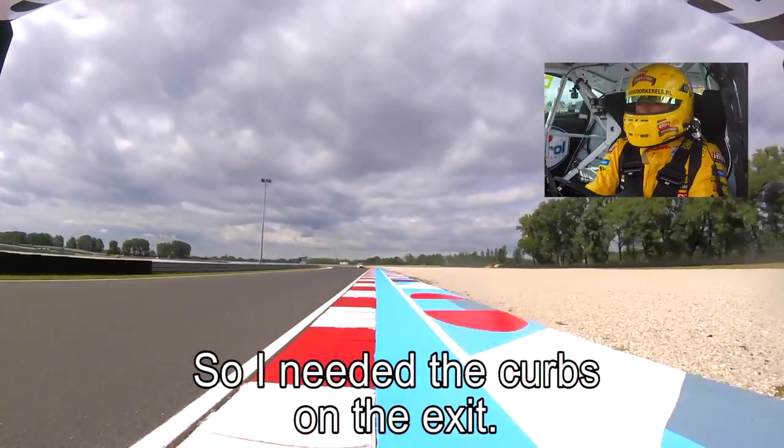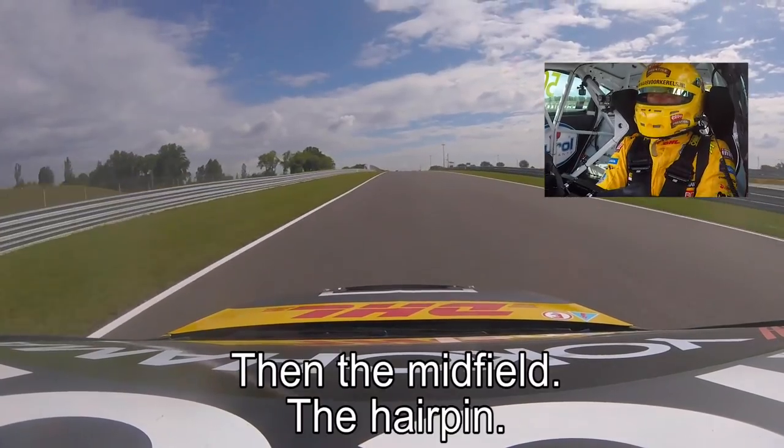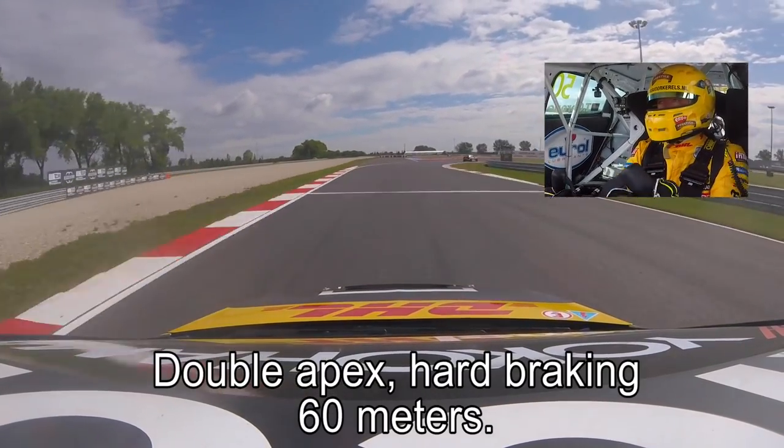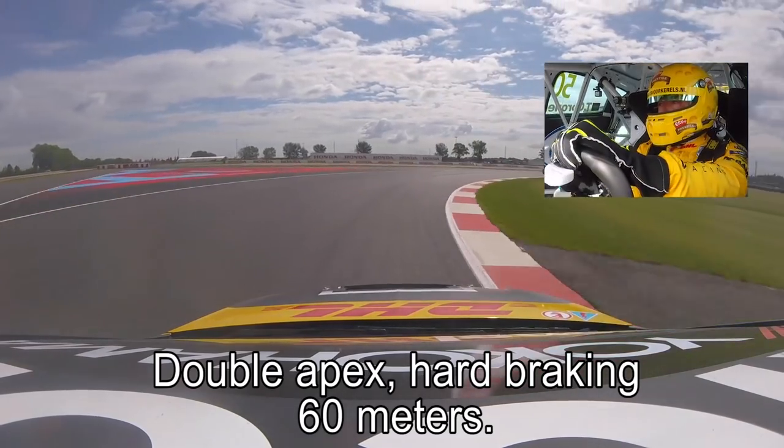So I needed the kerbs on the exit. And to the midfield, hairpin, double apex, hard braking, 60m.